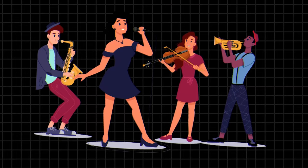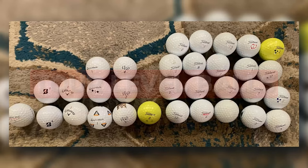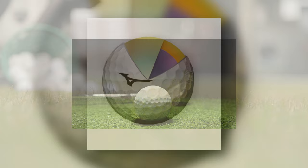Imagine if golf balls were classic rock bands — each with its own unique sound, style, and legion of fans, but all bringing something special to the stage. First off, we have tour-level balls. Think of them as the Led Zeppelin of golf balls — the heavy hitters designed for those who have mastered their craft and demand performance as epic as a Stairway to Heaven solo.